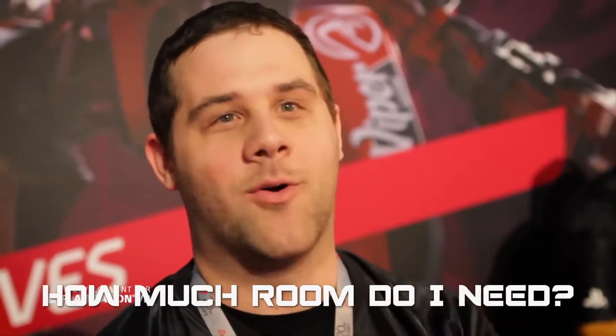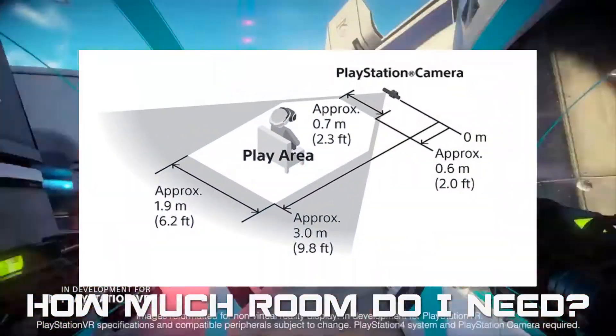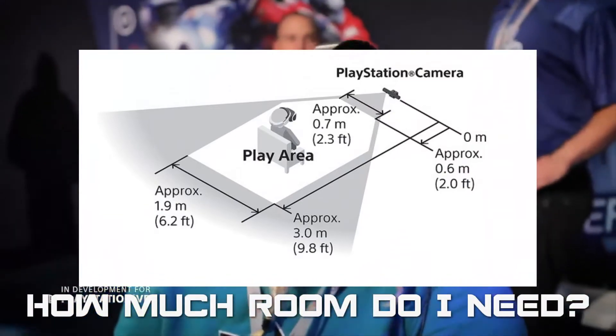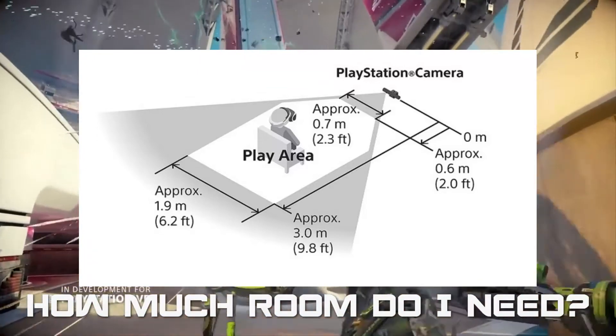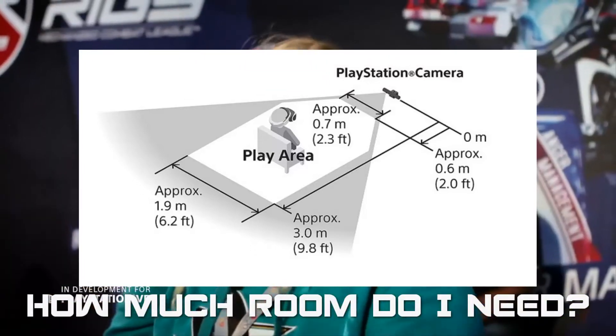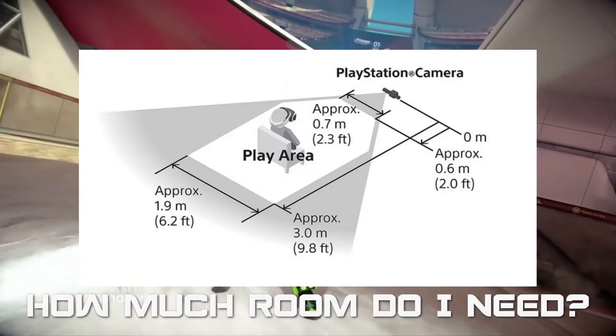Question seven: how much physical space do I need to play? The recommended play space measures approximately 9.8 feet by 6.2 feet, with the user sitting about 5 feet in front of the PlayStation camera and TV. Make sure that no walls, furniture, or objects can impede your VR play space.